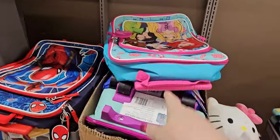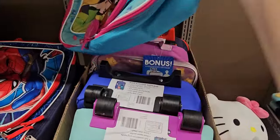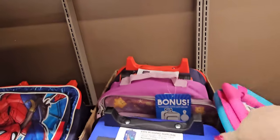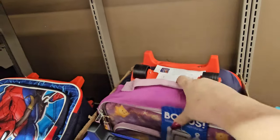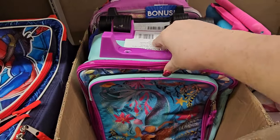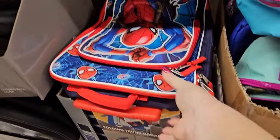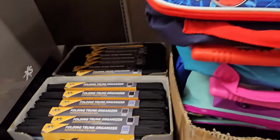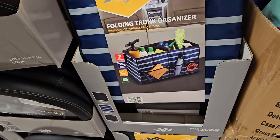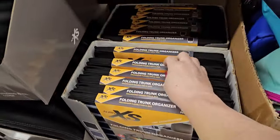Now we have the suitcases for the kiddos for $19.99 — a pretty good size. There's Disney Princess, Spidey, Wish, Stitch, and Little Mermaid. And over here we've got a Folding Trunk Organizer for $7.99 on clearance — I like that.